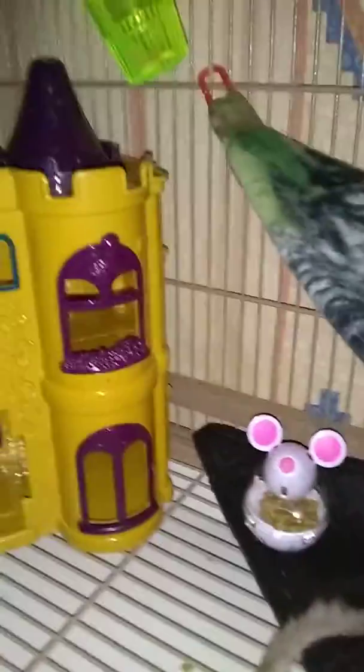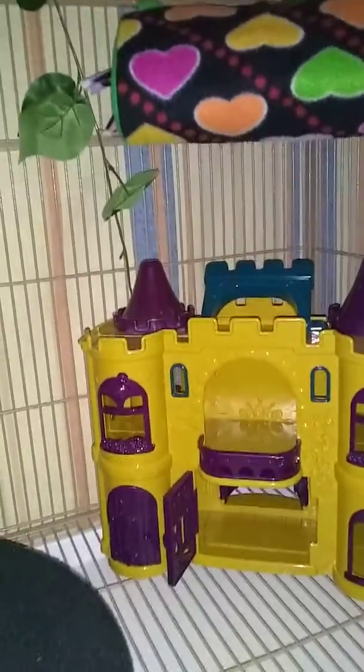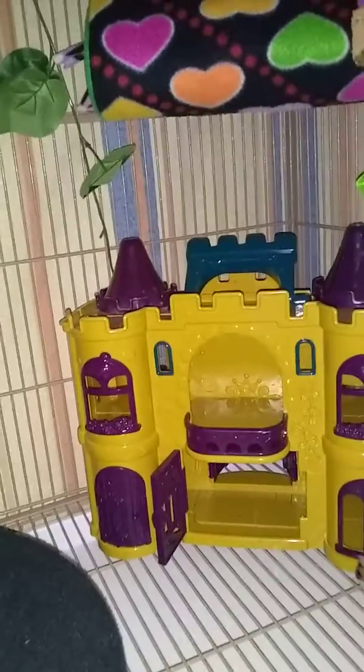Now because she's sick and not eating well, I'm trying to feed her a little bit more frequently throughout the day. I just put them back in the cage after cage cleaning, and I wanted to offer her a little something before she goes to bed for the night.